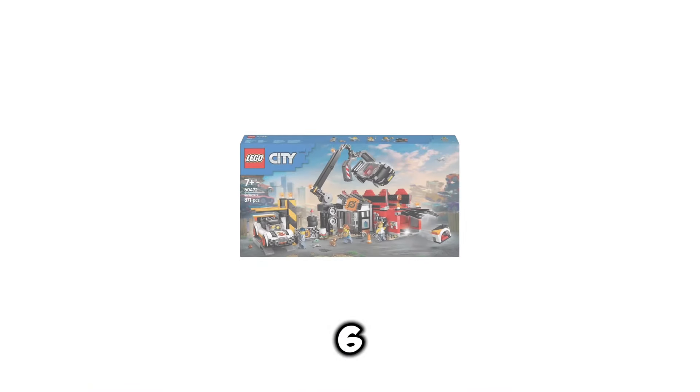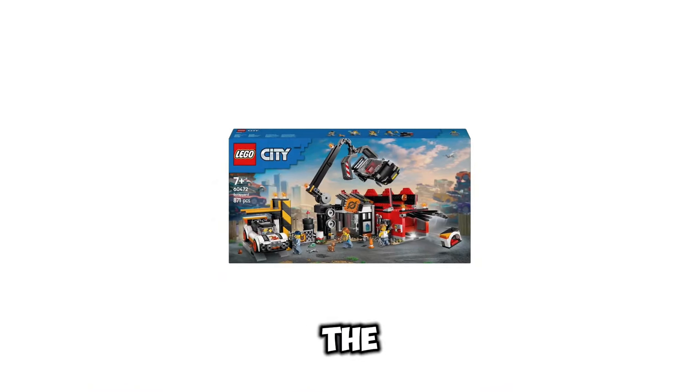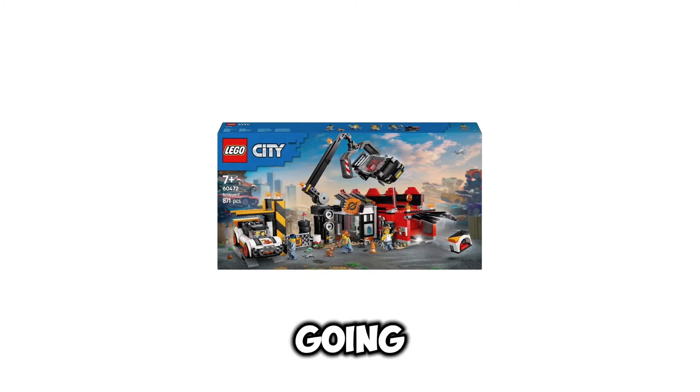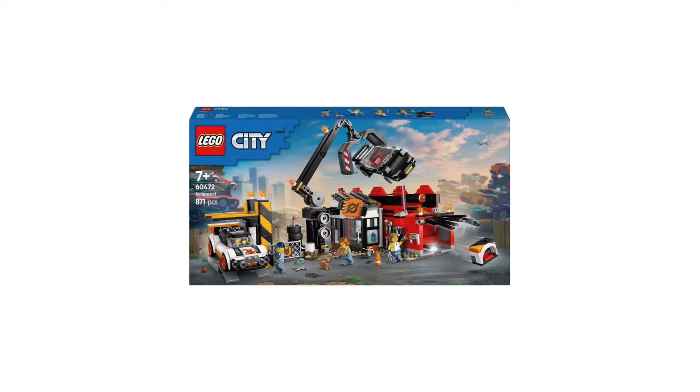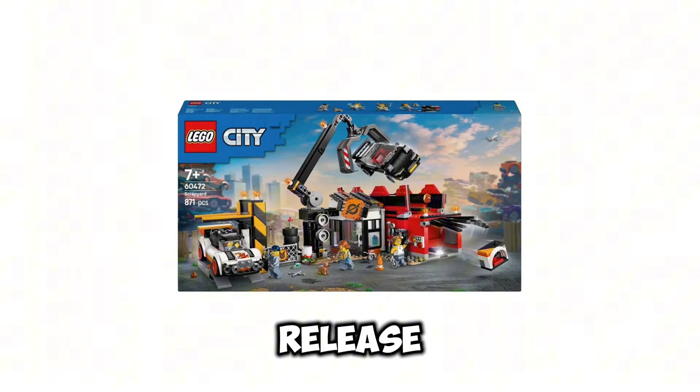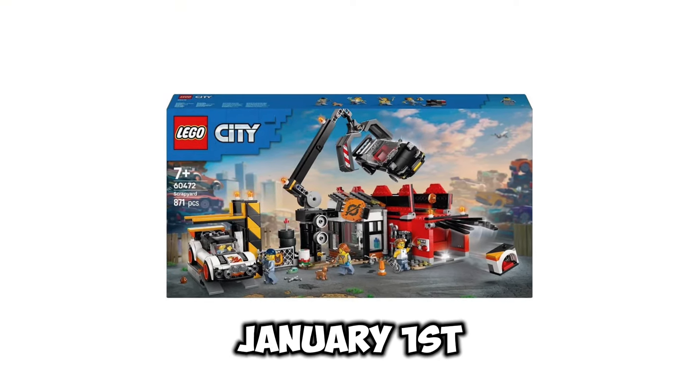Next up, we have set number 60472. This is going to be the Scrapyard, and this set is going to contain 871 pieces. This set is going to retail for $79.99 USD, and the release date of this set is going to be January 1st of 2025.